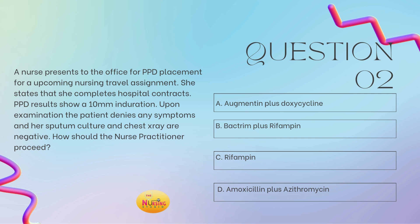The stem of the question states: how should the nurse practitioner proceed? Let's determine what we're proceeding on because this can be a number of things — proceeding with educational tips, proceeding with treatment, proceeding with diagnostic exams, etc. When you have stem questions like this, you really have to go through and walk yourself through the entire scenario provided. A nurse presents for PPD placement for an upcoming nursing travel assignment. She states that she completes hospital contracts. PPD results show a 10-millimeter induration. Upon examination, the patient denies any symptoms and her sputum culture and chest x-ray are negative.